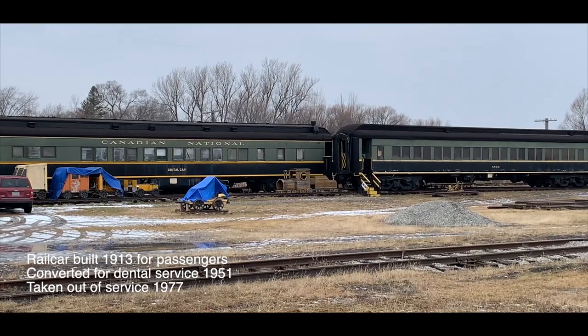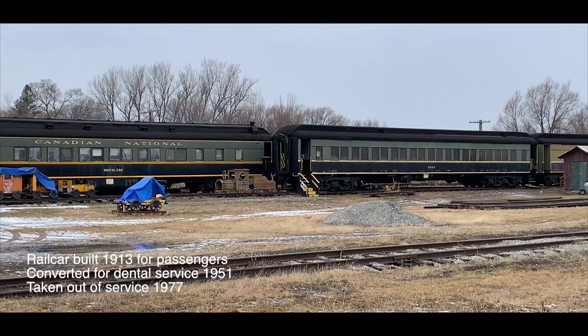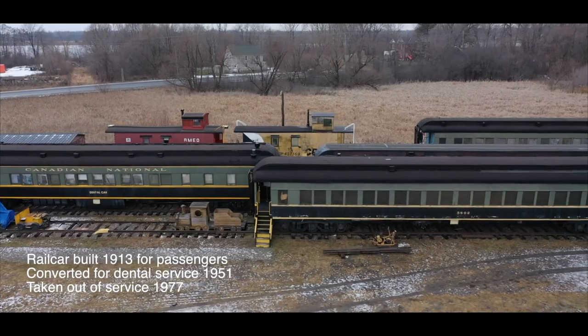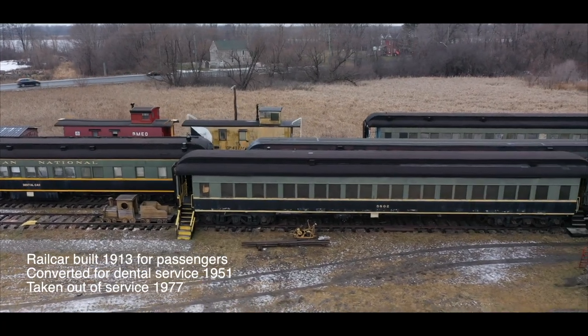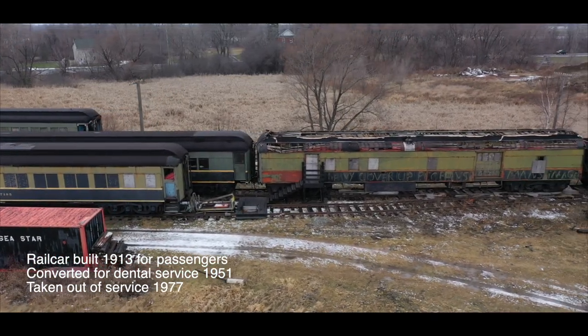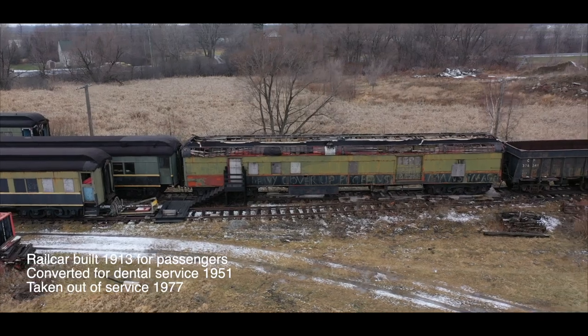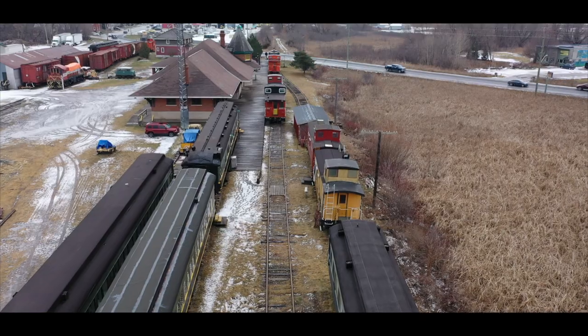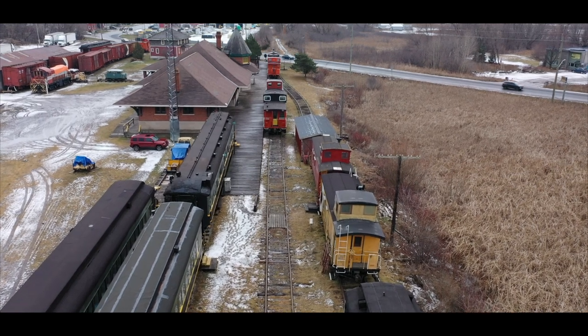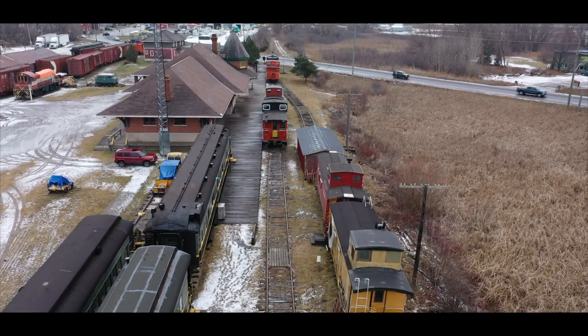There's a variety of railway rolling stock on the property. One of the more interesting items is a rail car originally built in 1913 to host passengers, but converted in 1951 to serve as a mobile dentistry. This related to an Ontario programme started in 1933 to provide dental services to communities in the province's far north. It was finally taken out of service in 1977.